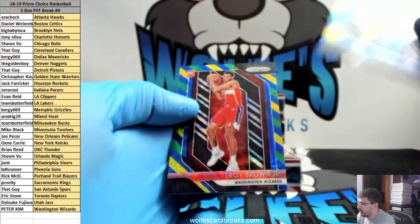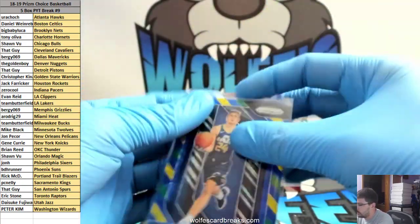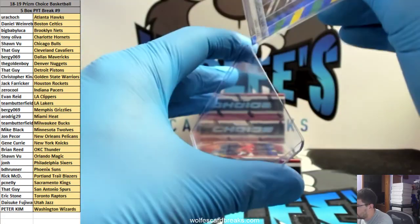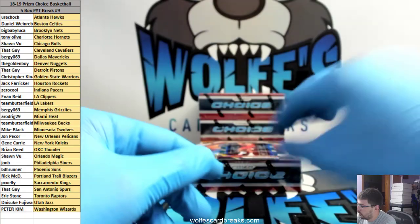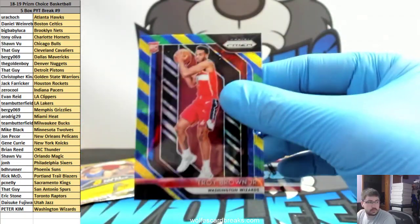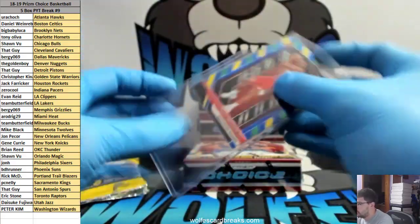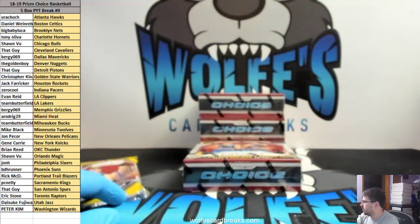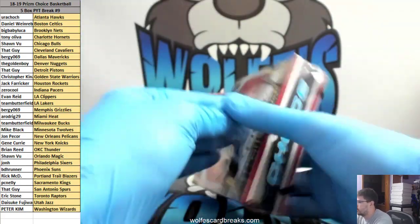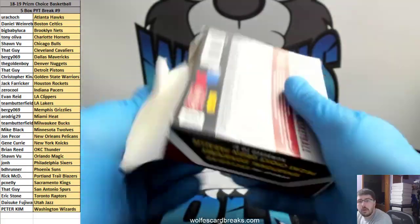Grayson Allen and a Trae Brown Junior green, yellow, blue rookie prism — these ones are not numbered but they are Choice Asia exclusive prisms that you can only get through these Choice boxes. You can always crack it — it's really not hard to crack cases, it's pretty easy.